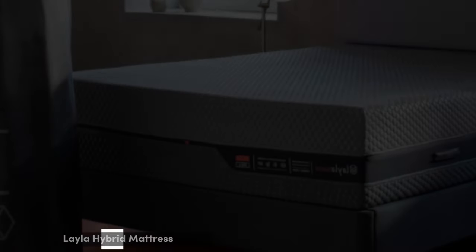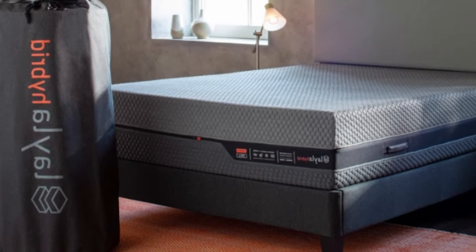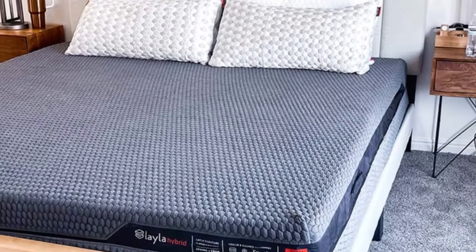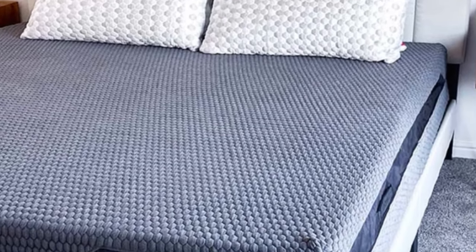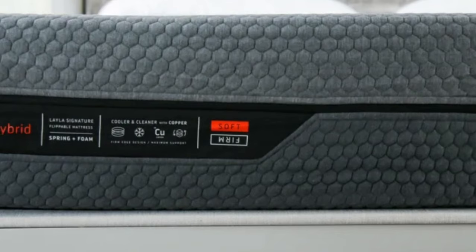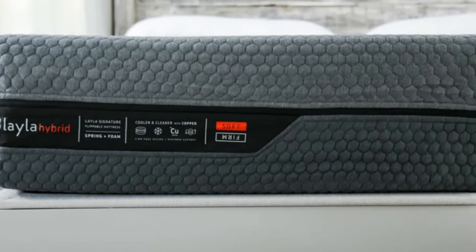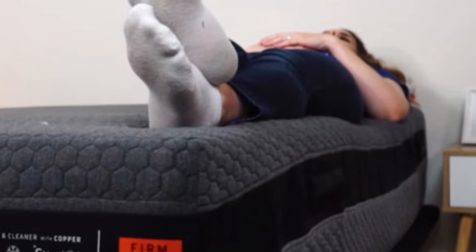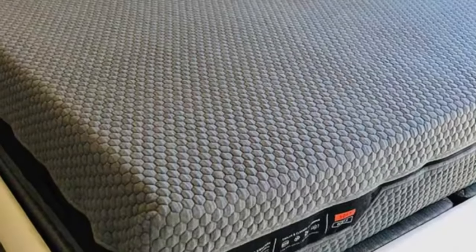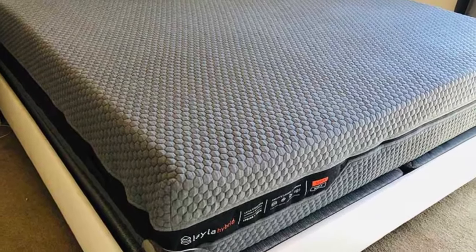Number 4: It can be difficult to find a memory foam mattress that is also cooling, but the Layla Hybrid is up to the task. It includes copper-infused memory foam that helps regulate the sleeper's body temperature during the night, pocketed coils with space for airflow and breathability, and even the cover is infused with a thermogel cooling agent. The Layla Hybrid is also a flippable mattress with both a firm and soft side, allowing sleepers to pick which side works best for their weight and sleeping position.